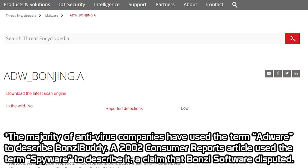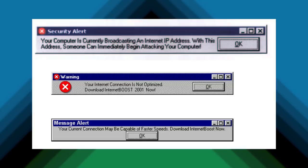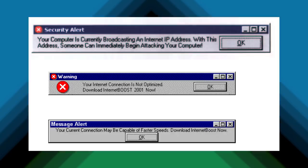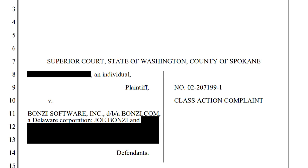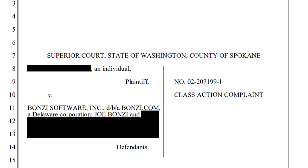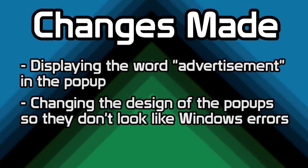But these concerns were the least of Bonzi Software's worries. Remember those ads? They ended up being very deceptive, because the ads looked like regular Windows error messages and would claim that there were issues with your system that could only be solved by purchasing other Bonzi programs. This led to a class action lawsuit against the company. Bonzi settled this suit in 2003, agreeing to modify these popup ads to clearly distinguish them from regular Windows error messages — including having the word "advertisement" in the popup and changing the design so they no longer looked like Windows error messages.